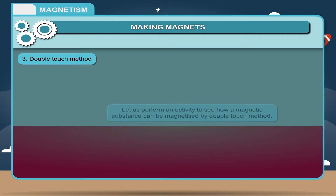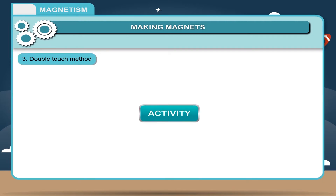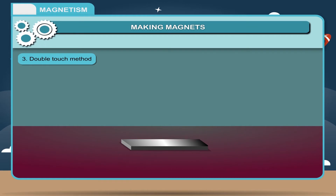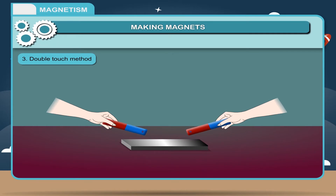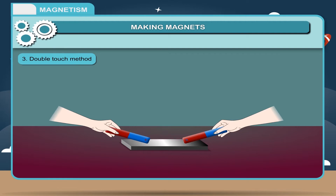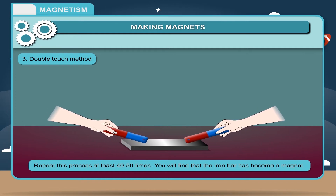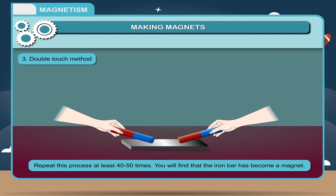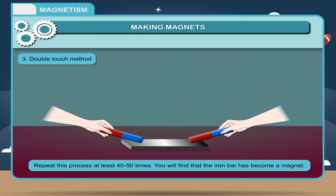Double Touch Method: Take an iron bar to be magnetized. Take two bar magnets of identical length and strength. Place the opposite poles of both magnets at the center of the iron piece. Now drag them gently so that they move away from each other along the iron bar, always maintaining contact with the iron bar. Repeat this process at least 40 to 50 times. You will find that the iron bar has become a magnet.